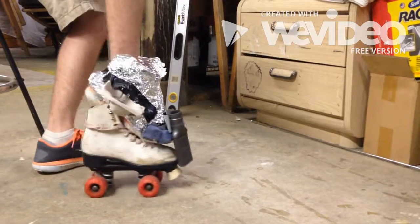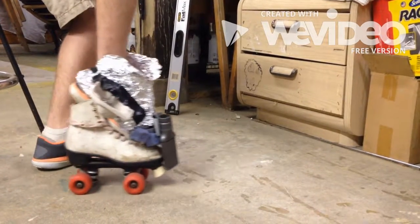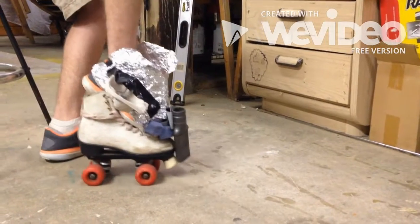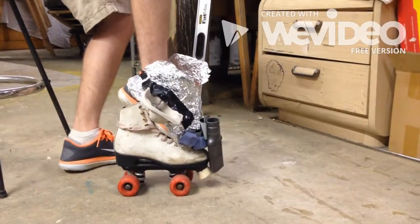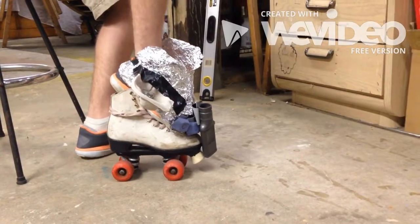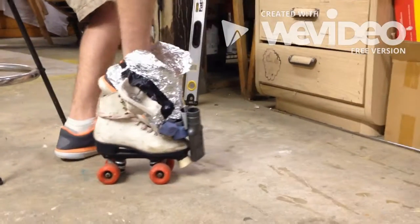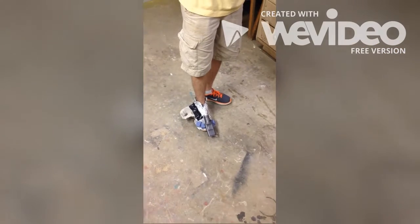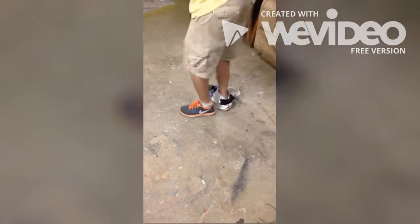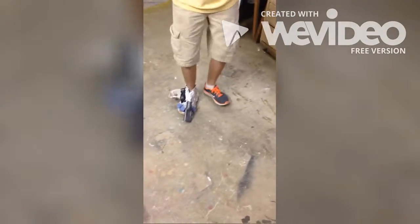Still not impressed? Don't worry, we're just getting started. Introducing the gas-powered Footless, sporting wheels and a V12 engine. You'll never be late for work again riding the Footless, which have been clocked going 80 miles an hour. All you need to do to activate these bad boys is two rounds of the Hokey Pokey, then you're off!